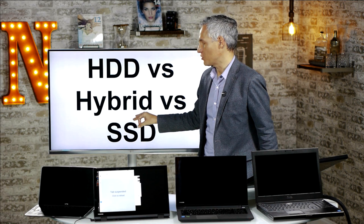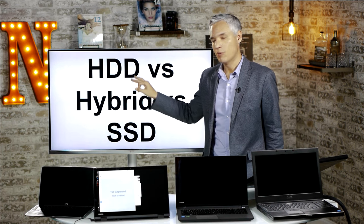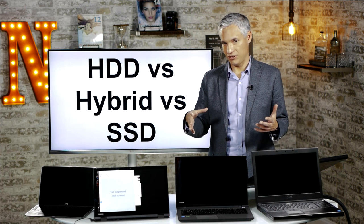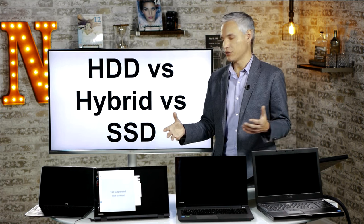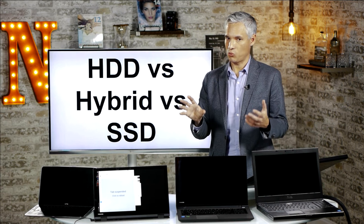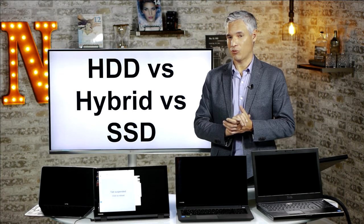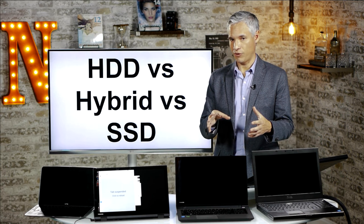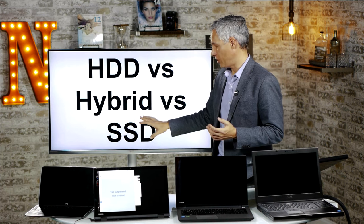There's also a hybrid drive — a conventional magnetic drive with a portion set aside as SSD, like a 2TB drive with 64 or 128GB of SSD. That can be a good compromise, but the OS typically manages what goes on the SSD portion, and it's usually optimized for faster reboots rather than photo or video work. So while hybrid drives are better than nothing, I generally want you on a full SSD.